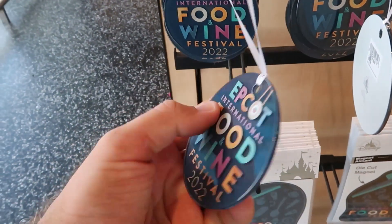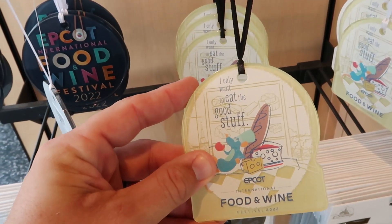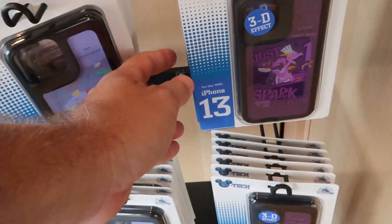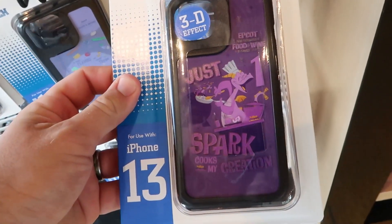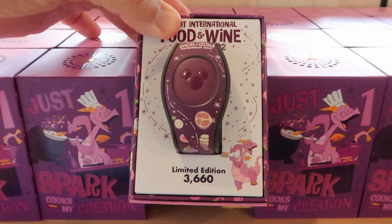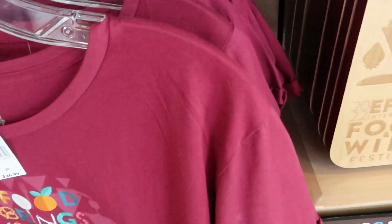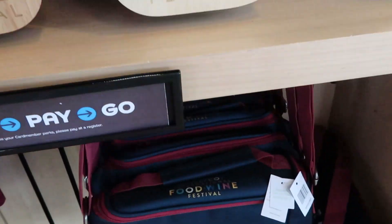For Food and Wine Festival they have Christmas ornaments at $9.99 and a Remy ornament for $19.99 that says 'I only want to eat the good stuff.' There are die-cut car or refrigerator magnets and new phone cases featuring Remy and Figment — the Figment one has a 3D effect and is really neat. Both are $34.99. For $39.99, there's the brand new Magic Band for this year's Food and Wine Festival featuring Figment, numbered to 3,660, with the shelf fully stocked.